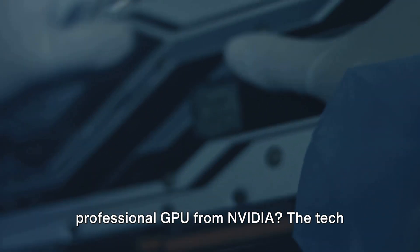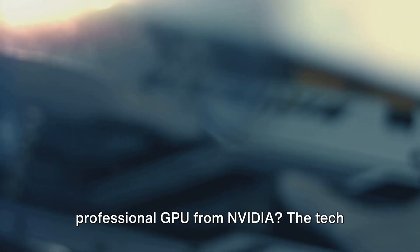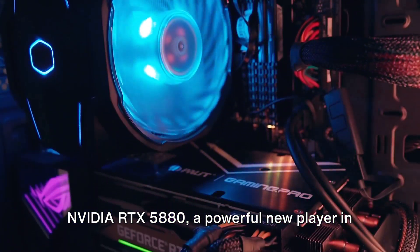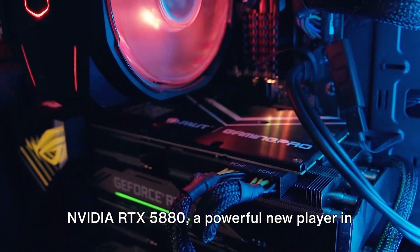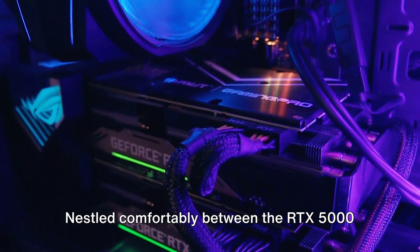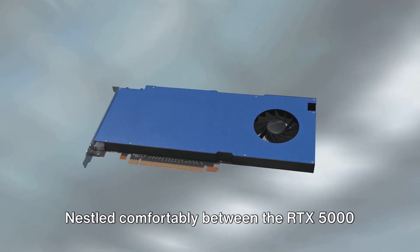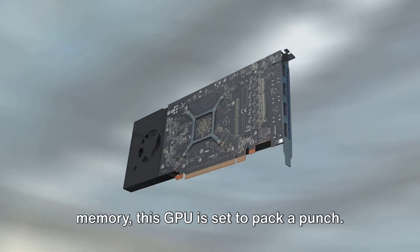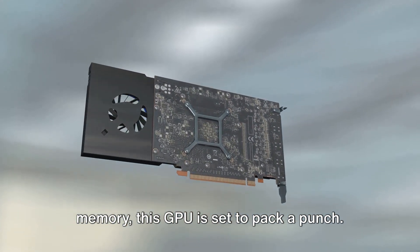Have you heard about the latest professional GPU from NVIDIA? The tech world is abuzz with the release of the NVIDIA RTX 5880, a powerful new player in the GPU arena. Nestled comfortably between the RTX 5000 and RTX 6000 in terms of performance and memory, this GPU is set to pack a punch.